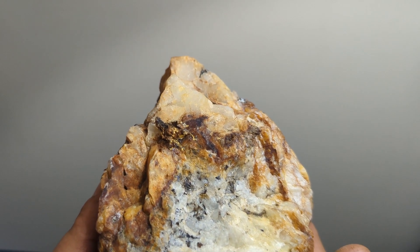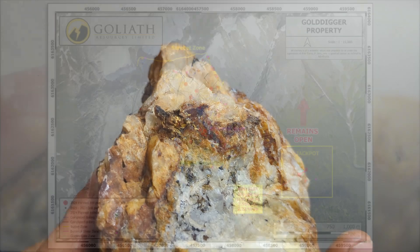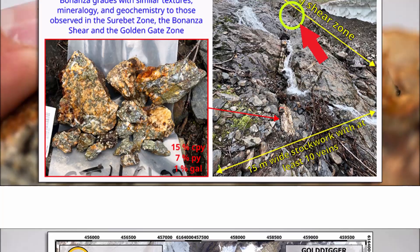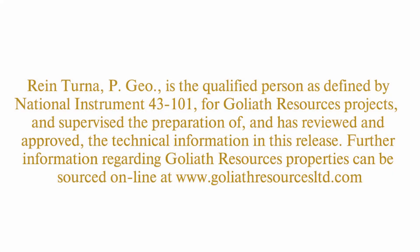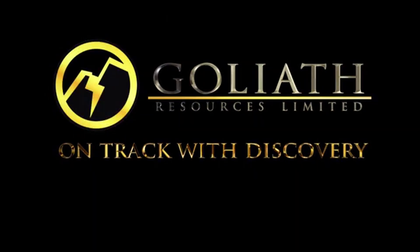The vein shows signs of oxidation and trace amounts of pyrite are present, indicating minor sulfide mineralization. The vein is called a...